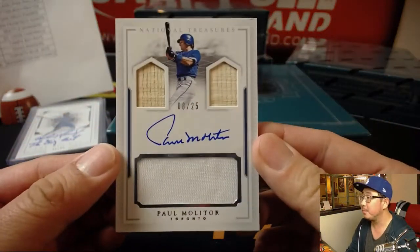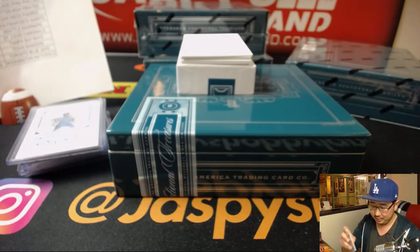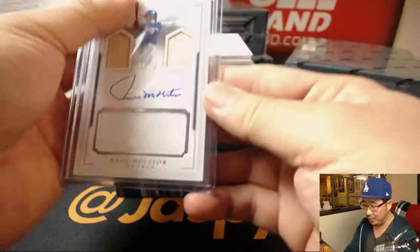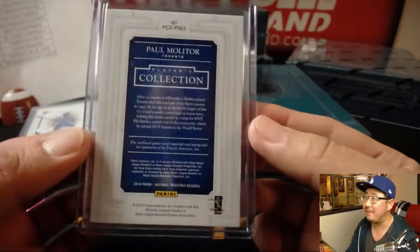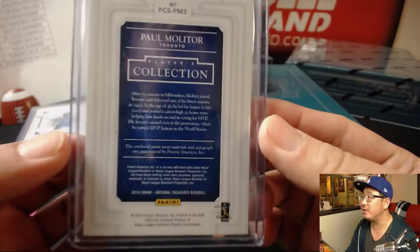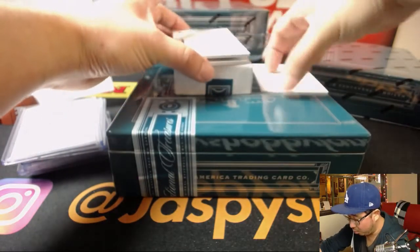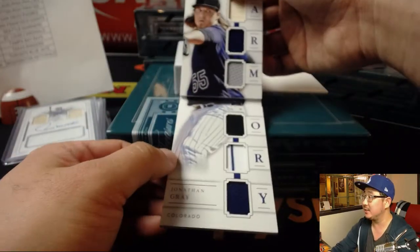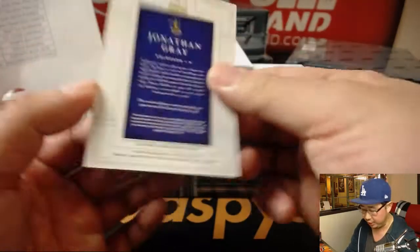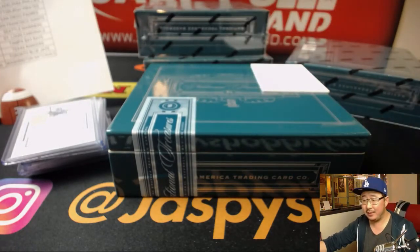Next up is Paul Molitor — nice one for the Blue Jays. Arthur with the Blue Jays. Can't find him a Goldschmidt in these breaks, but we'll get you a Paul Molitor. 8 out of 25, game used materials. Nice one, Arthur. Just one more to go — it's a book. 25 out of 25, Jon Gray for the Rockies. Big name for the Rockies, big part of their rotation. Breakout candidate this year? That'll go to J-Mac and the Rocks.